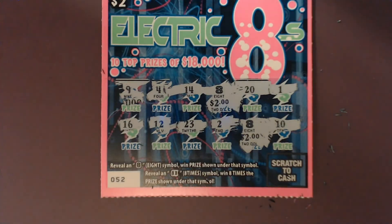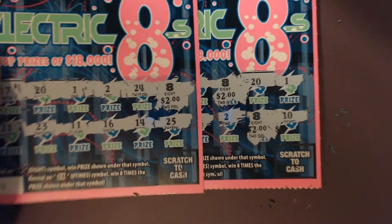So on the $10 session, we get $6 back — a $4 win and a $2 win.